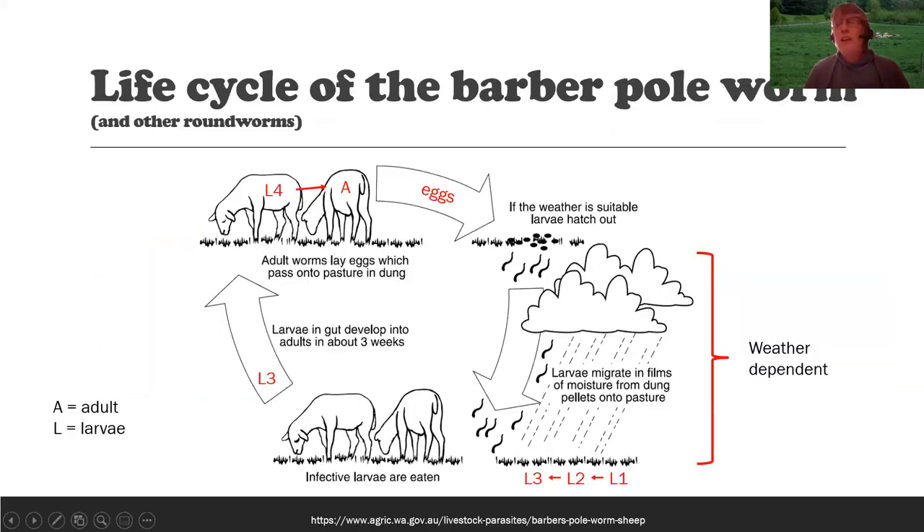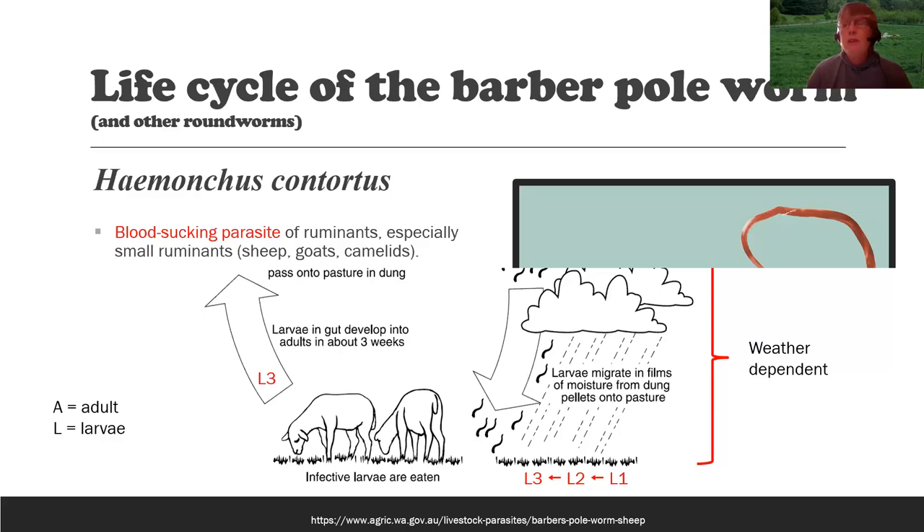It's important to understand the life cycle of worms in order to control them. This Australian graphic shows the life cycle of the barber pole worm and other round worms. When you hear the word 'strongyle,' that's basically a round worm. In this warm, moist climate, other worms are secondary in importance. If you go to England, Ireland, or much of Australia and New Zealand, the barber pole worm is not as big a problem. People often ask why our recommendations differ — it's because the climate and the nature of the parasite problem are different.